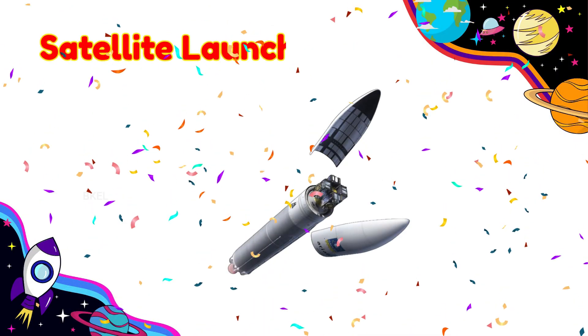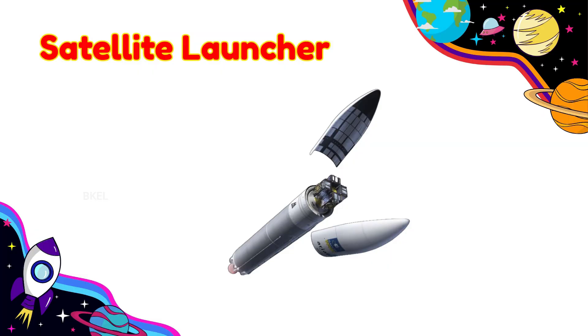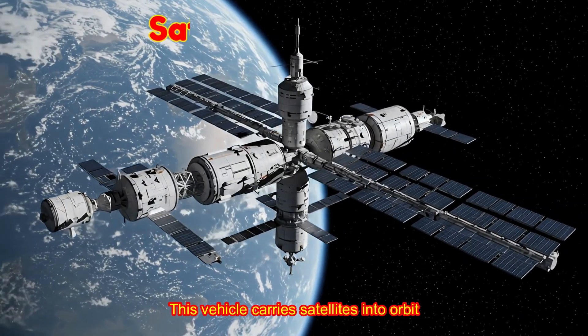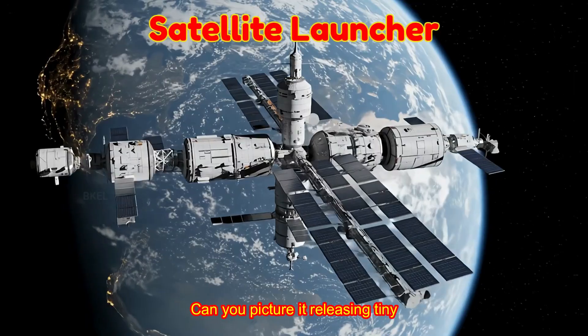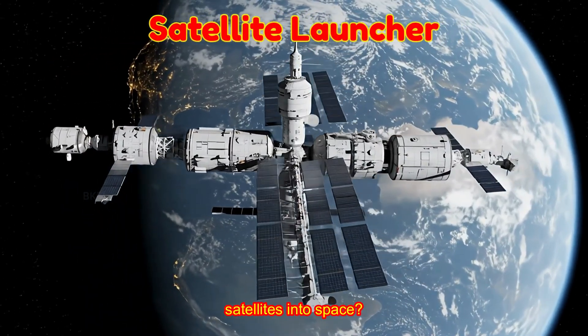Satellite Launcher! This vehicle carries satellites into orbit around Earth. Can you picture it releasing tiny satellites into space?